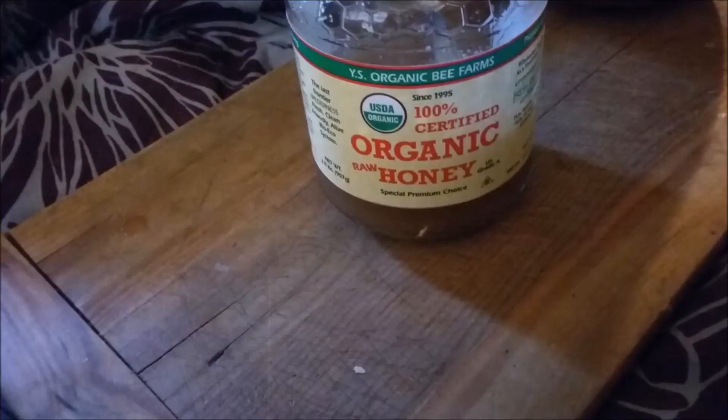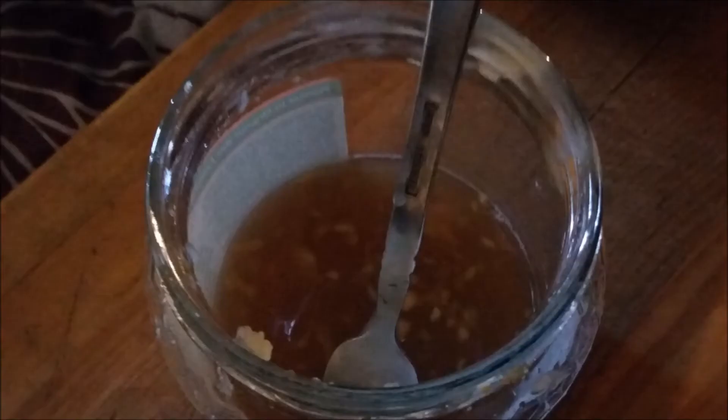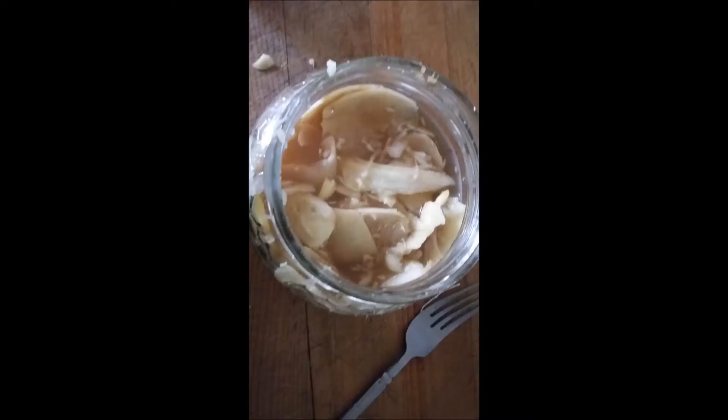I then take a cup or so of raw organic honey, a little bit of warm water to loosen it up, and put the thinly sliced ginger into the honey and let it sit for at least 24 hours until it absorbs the sweetness.